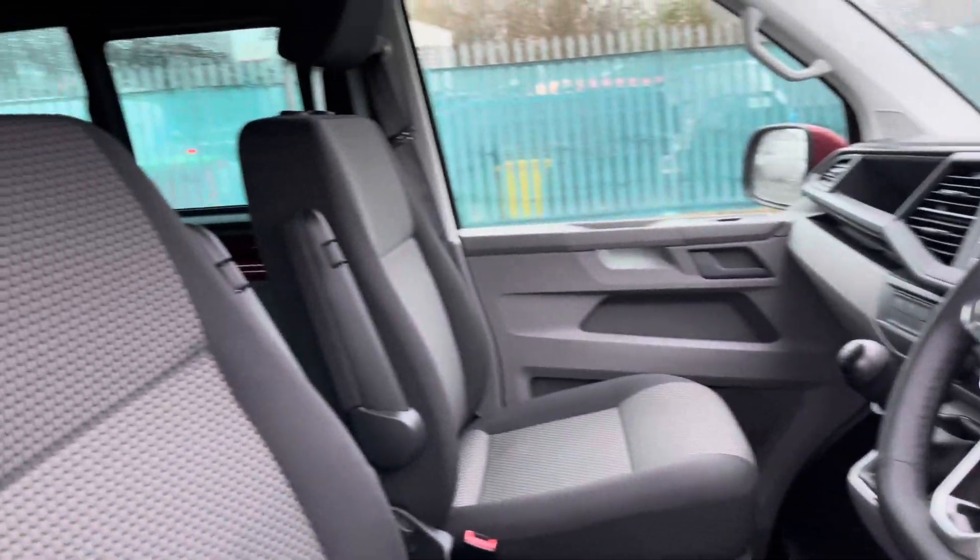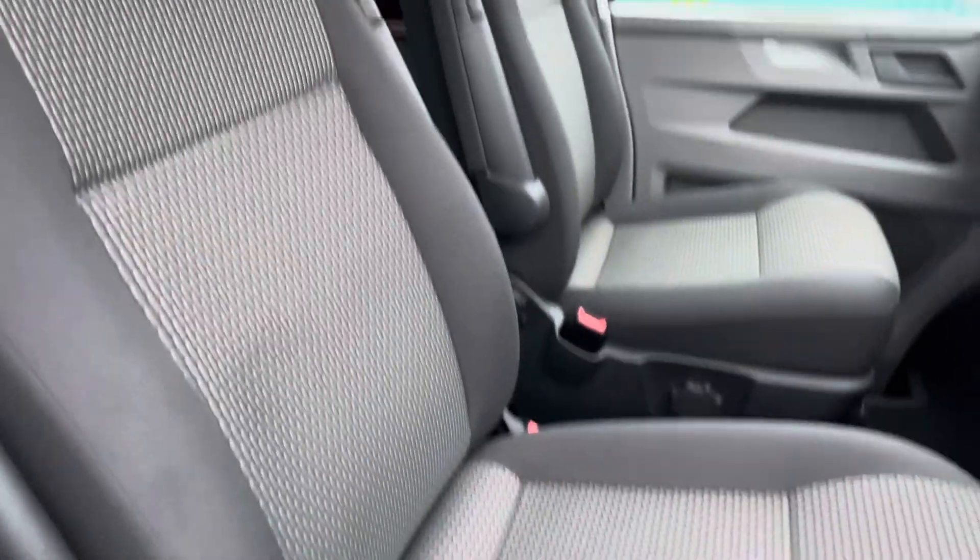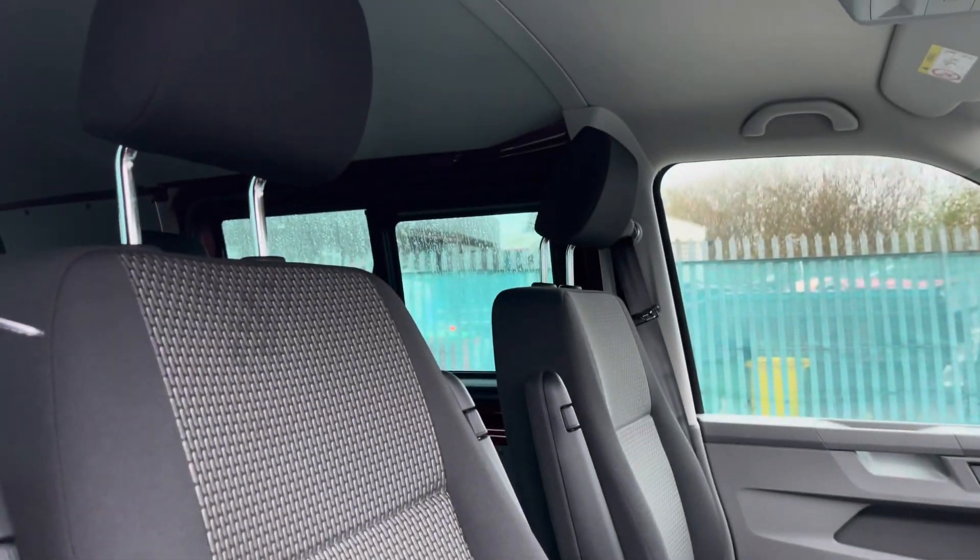The good condition of this vehicle continues on into the cab area, where the two single front seats are both in good condition and are finished in matching black and grey cloth upholstery.